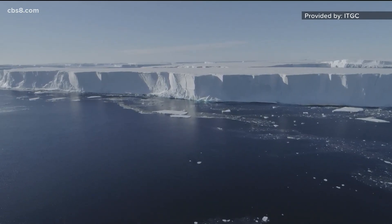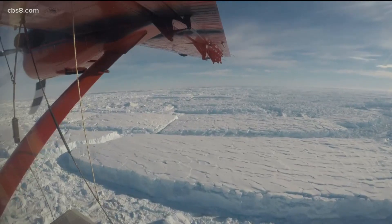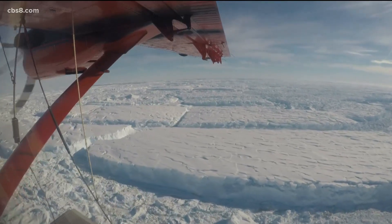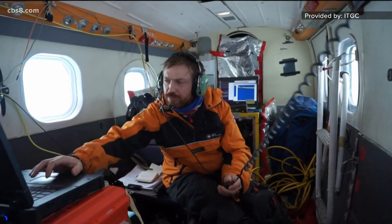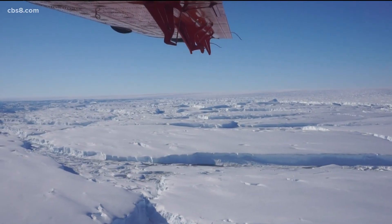Over land, the Thwaites glacier can be over 3,000 feet thick. The size of ice we're talking about when we say the Thwaites glacier is bigger than the state of Florida — and when that goes, if it destabilizes the rest of the West Antarctic ice, that total ice is bigger than the state of Alaska. That's why scientists are working so hard to understand what's happening on the Thwaites glacier before we reach a tipping point.